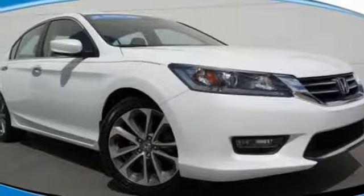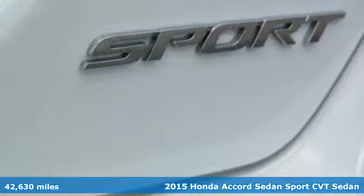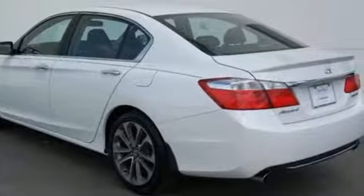It's a 2015 Honda Accord sedan. Year after year the Accord is showered with awards and praise. Take a look and it's easy to see why. Drive it and you'll know why.